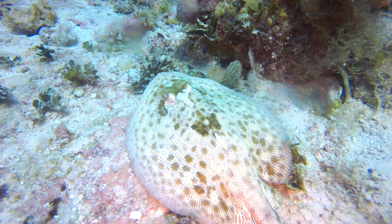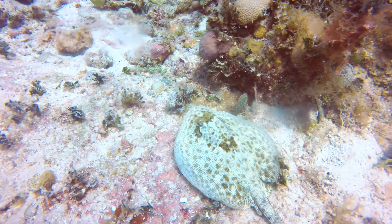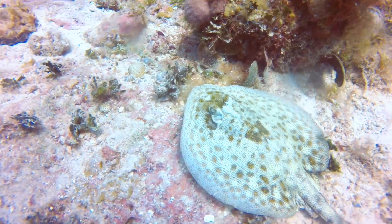So this is how we start the dive, guys, with a ray. As you can see, this one is a small ray.